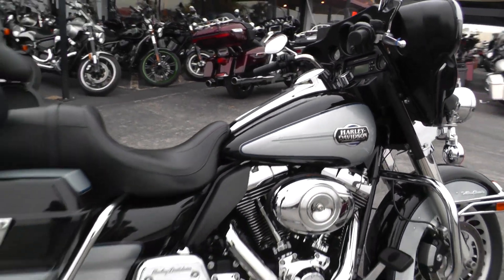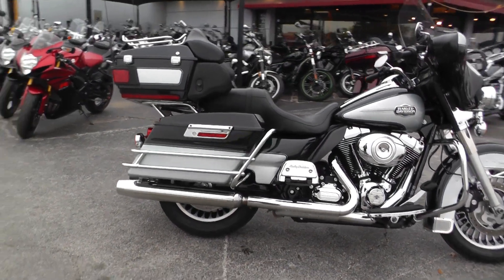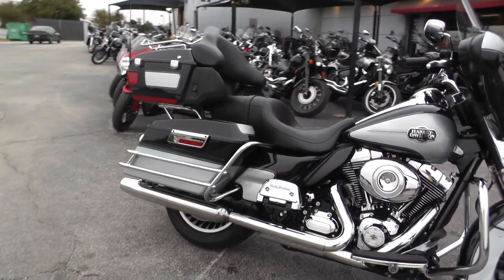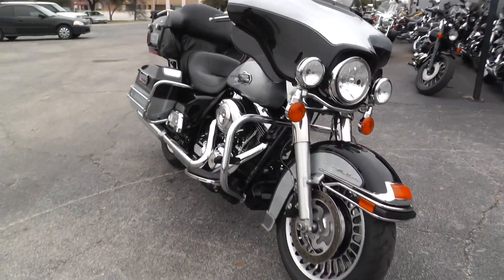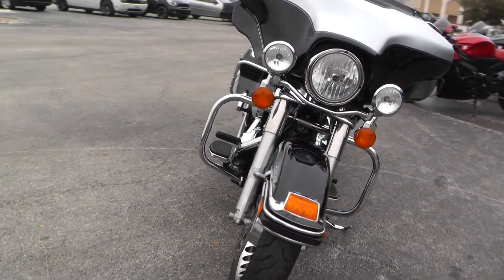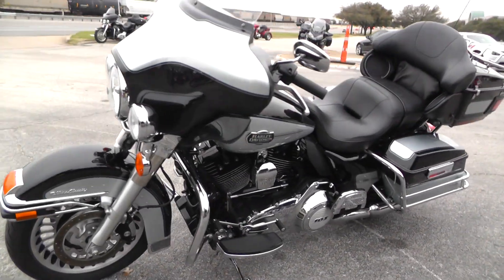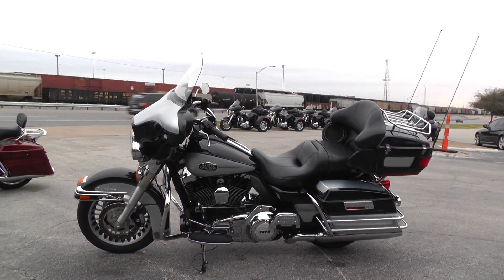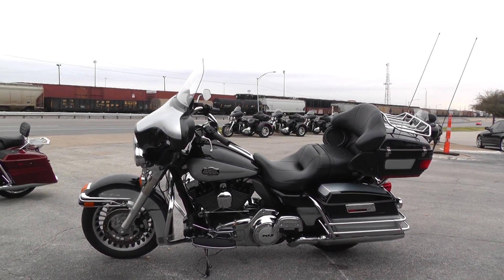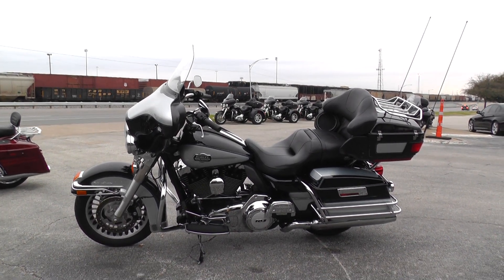If you'd like to know more about it, call our sales team toll-free at 888-400-1151 — they can tell you all about it. Or you can go online and see our complete inventory of good, clean, used motorcycles at cleanharleys.com. We take almost anything in on trade. We ship bikes all over the world, so it'd be easy to get this one to you. This is Gino with American Motorcycle Trading Company in Arlington, Texas. Thanks for looking.